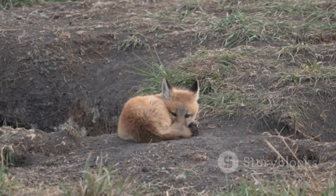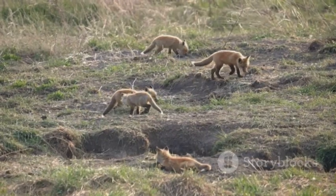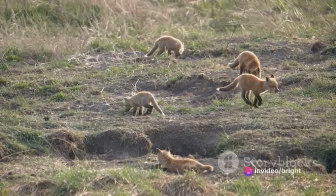Meanwhile, the male fox, or dog fox, hunts tirelessly for food, bringing back small prey to feed his mate and their offspring.